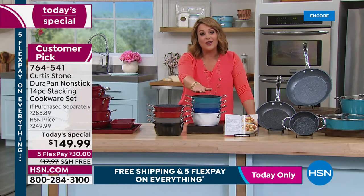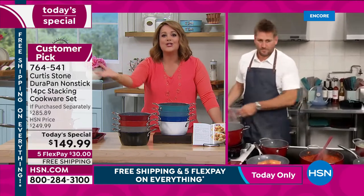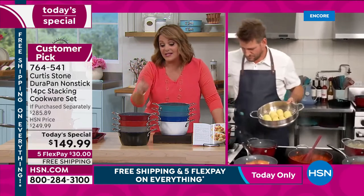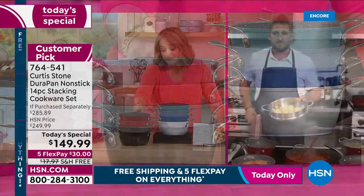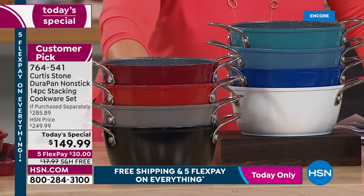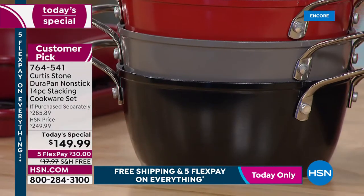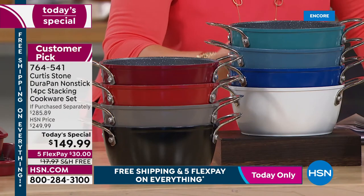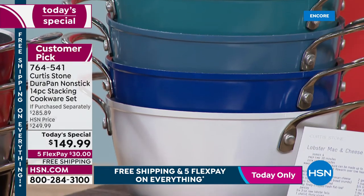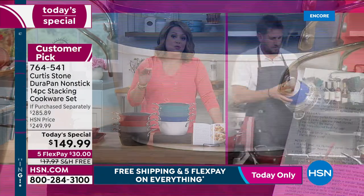Choose your color and donate your old cookware — get your real estate back with the nesting design and new lids. Top sellers are red and classic blue, then Curtis Stone gray. Colors are: red, cherry, gray, black, turquoise, slate, classic blue, and white. White is always the most limited. Ten recipes are included.